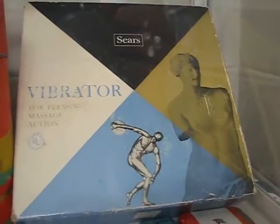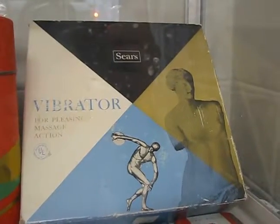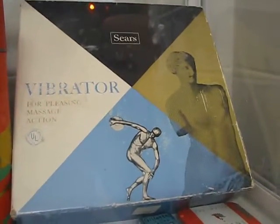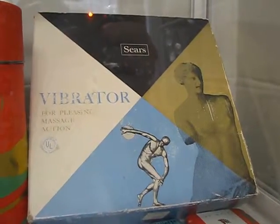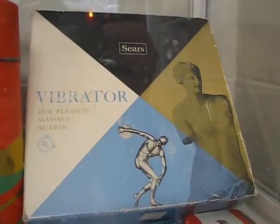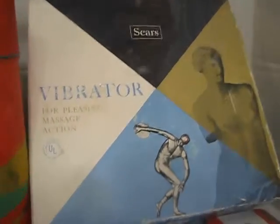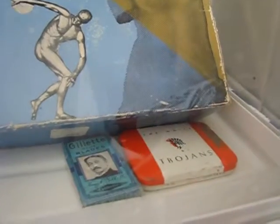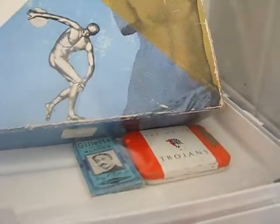Over here we also have an old school box for a vibrator — back when they were targeted to women and supposedly for stimulation of your whole body, but it actually was just a sexual vibrator. And we have an old Trojan tin, which is really interesting.